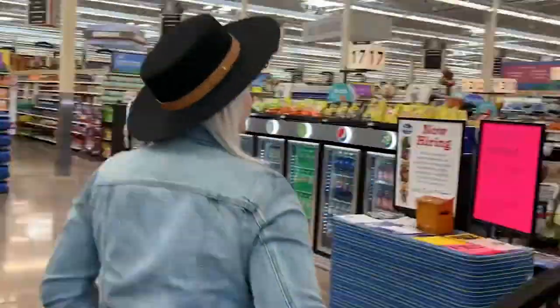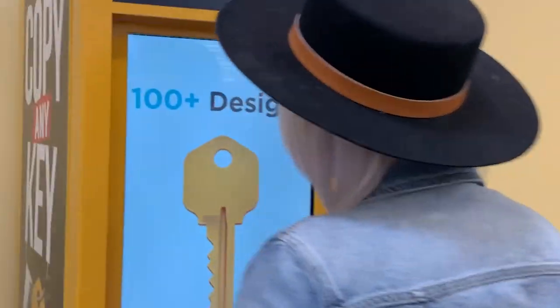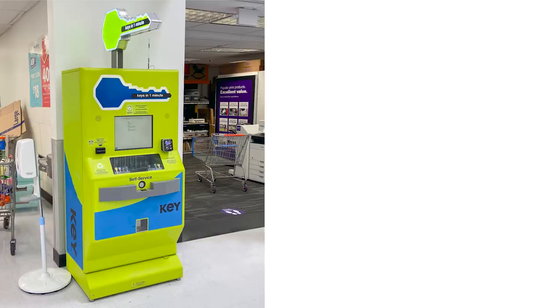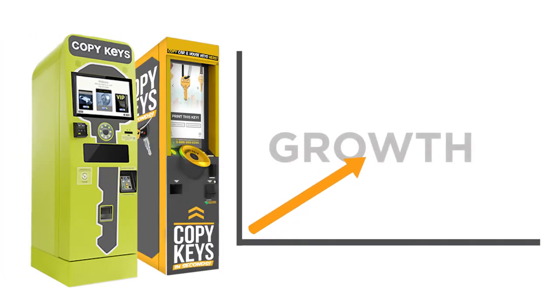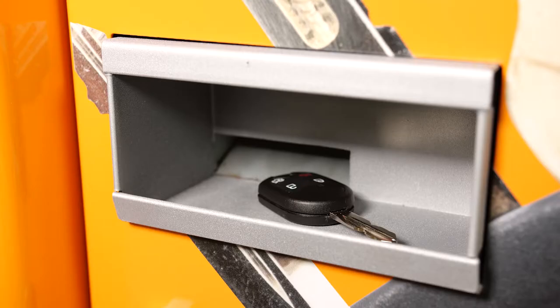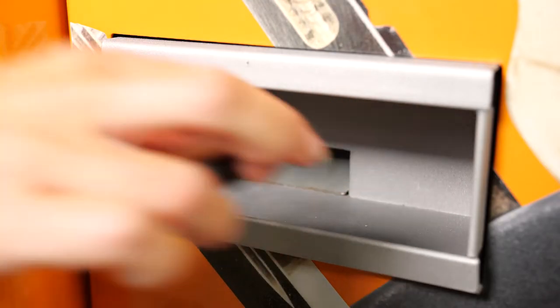Think about the last time you went to the store. Did you see one of those automated key-making machines by the front door? Seems like they're popping up everywhere these days. Their explosive growth has proven there's big demand for machines making little house keys. But you've never seen one that makes car keys. Until now.